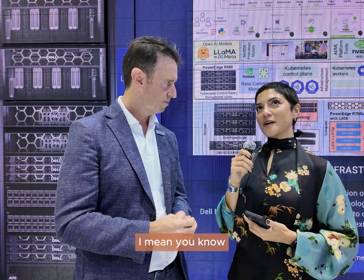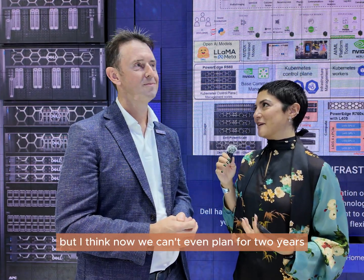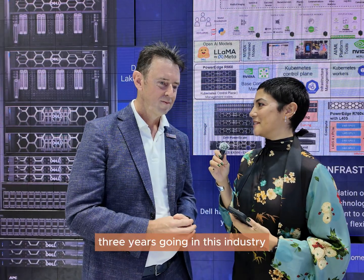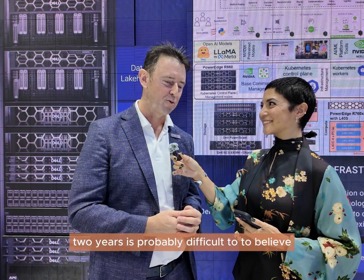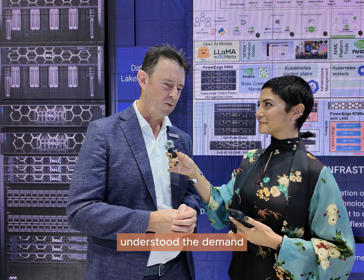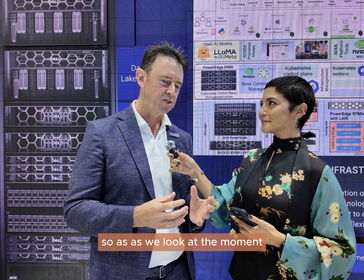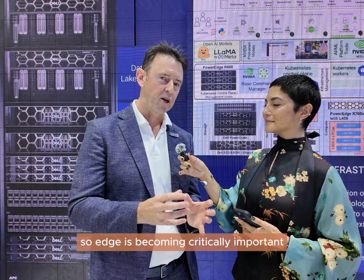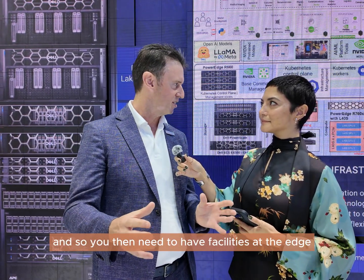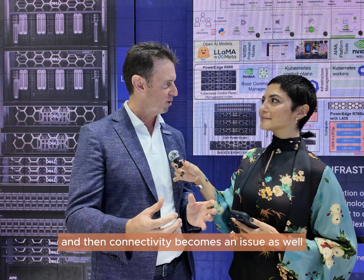Looking into the future — before, when speaking to colos and everyone in this space, they would say five years, ten years for planning. But now we can't even plan for two years. Where do you see the next two to three years going in this industry? Everything's accelerating at pace. Two years is probably difficult to predict — if we look back 12 months we wouldn't have understood the demand and the size of transactions we're doing today. Edge is becoming critically important; we need to bring our AI to your data. You then need facilities at the edge, whether they are prefabricated data centres or mobile data centres, and connectivity becomes an issue as well.